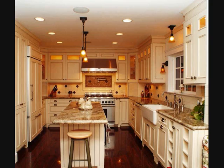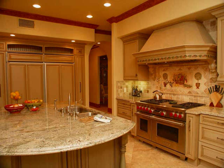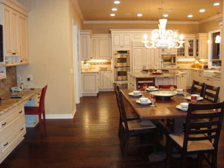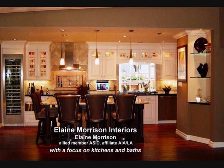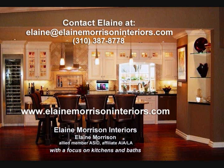For over 30 years, Elaine Morrison Interiors has created residential environments satisfying the individual tastes of hundreds of clients. From every aspect of a project, Elaine Morrison's expertise ensures the ultimate client satisfaction in design, functionality, quality, and cost. For a consultation and price quote on your home remodel, contact Elaine and please visit www.elainemorrisoninteriors.com to view her portfolio.